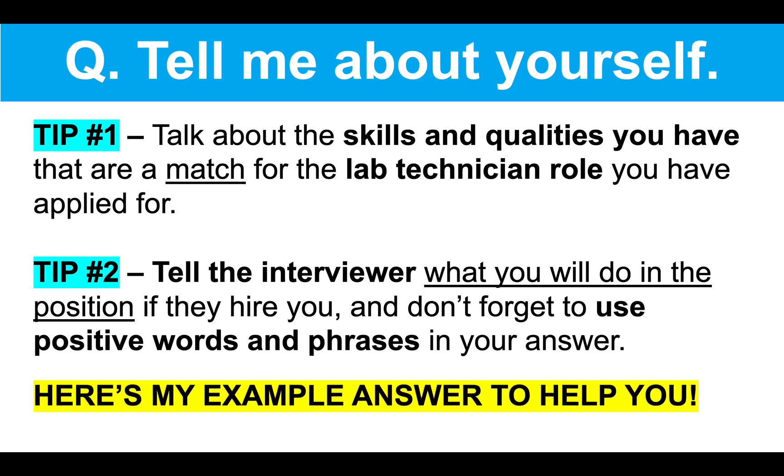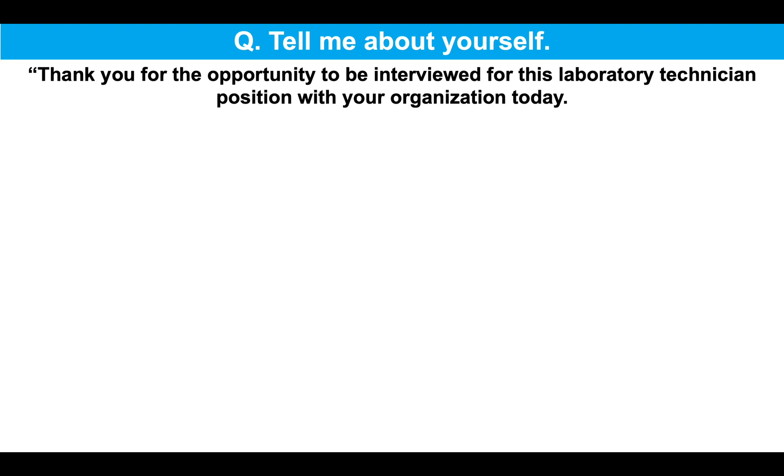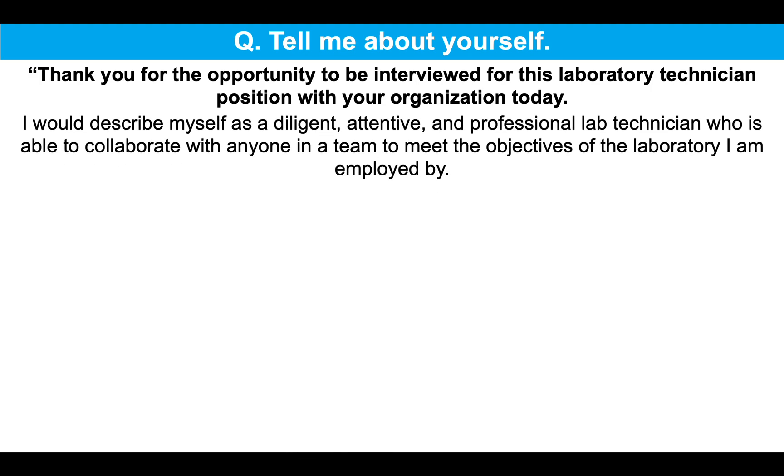So let me now give you my top-scoring example answer to the question, tell me about yourself. Thank you for the opportunity to be interviewed for this lab technician position with your organization today. I would describe myself as a diligent, attentive and professional lab technician who is able to collaborate with anyone in a team to meet the objectives of the laboratory I am employed by.